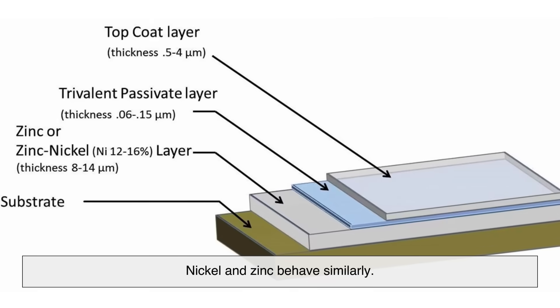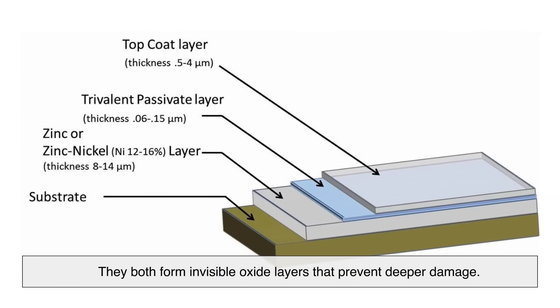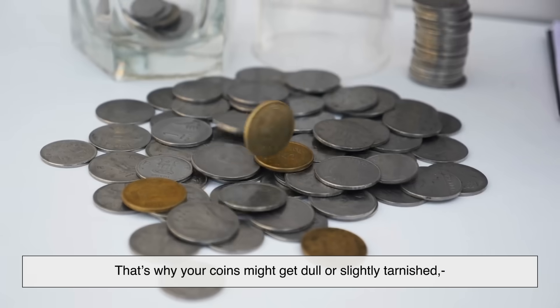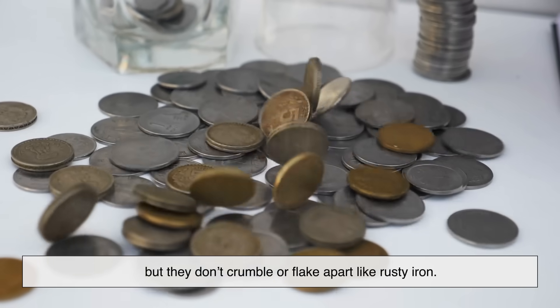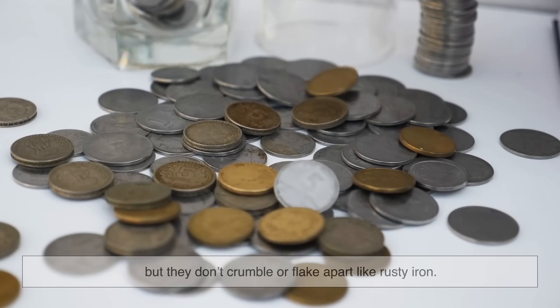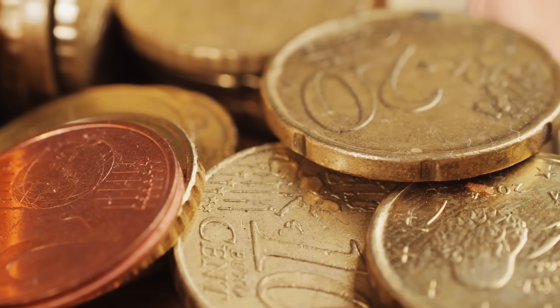Nickel and zinc behave similarly — they both form invisible oxide layers that prevent deeper damage. That's why your coins might get dull or slightly tarnished, but they don't crumble or flake apart like rusty iron. In short, coins are designed to corrode gracefully.